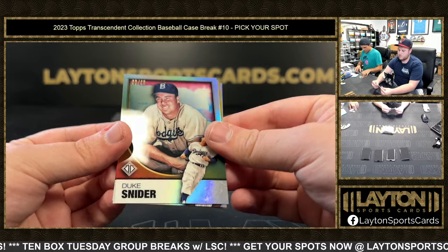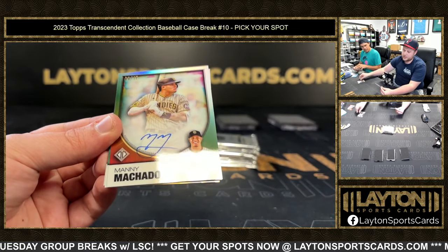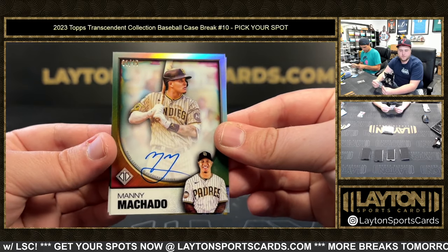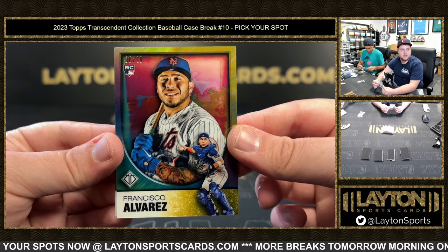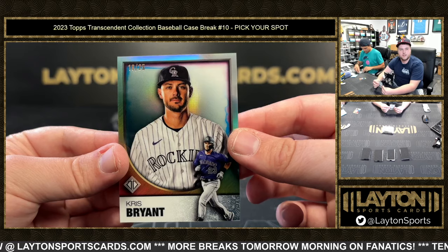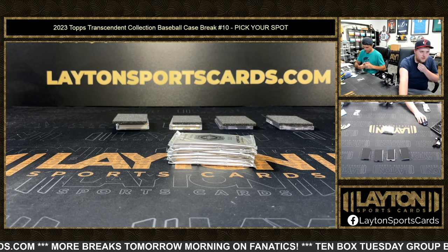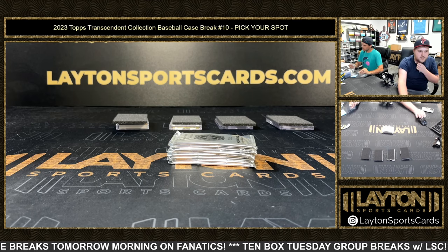Next up, another gold — 5 of 25 Duke Snider. Then our first auto: Manny Machado, 1 of 15, for the Padres. Machado auto, baby. That is 6 of 10, Francisco Alvarez on the gold — rookie for the Mets. And to 25, Chris Bryant. Very nice. Then another red: 3 of 25, the Iron Man, Cal Ripken Jr. A 10 of 10, Nolan Ryan on the gold.